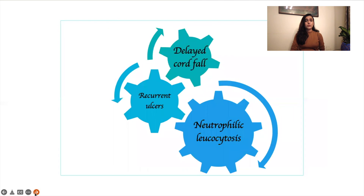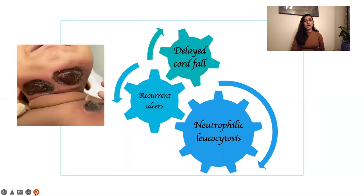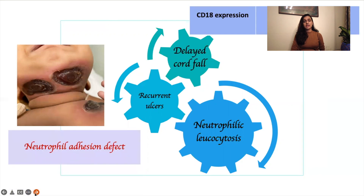So now we have a girl who has presented with history of recurrent ulcers, history of delayed cord fall, and also very high neutrophilic leukocytosis. We performed a CD18 expression assay. CD18 is the expression of adhesion molecules present on neutrophils. In this child, the expression of CD18 was absent, which confirmed the diagnosis of neutrophil adhesion defect.